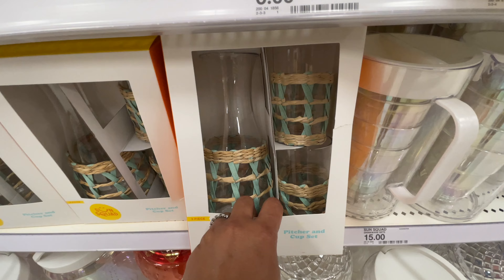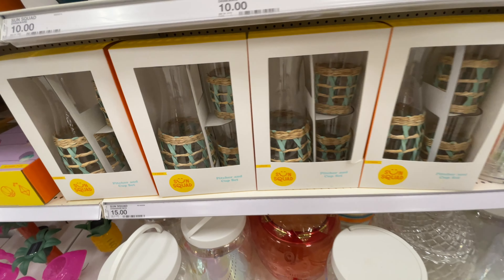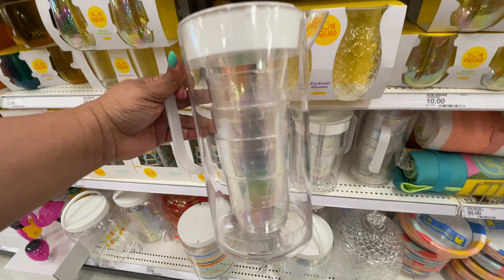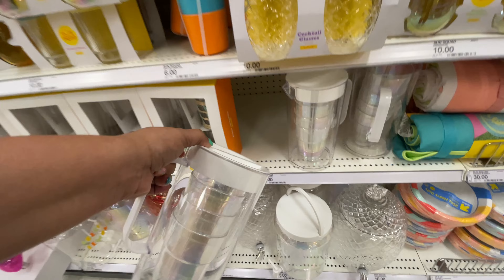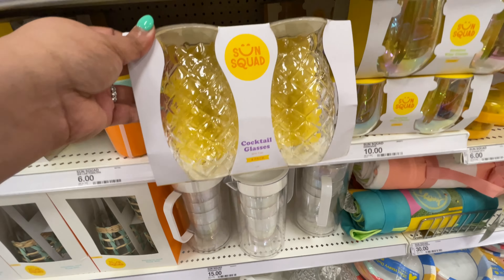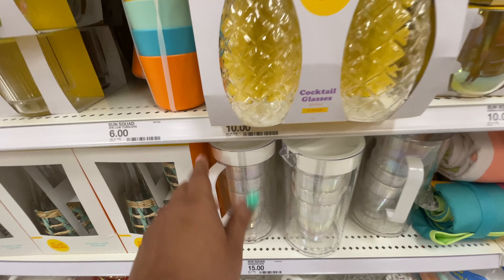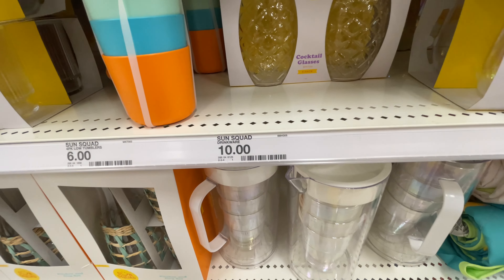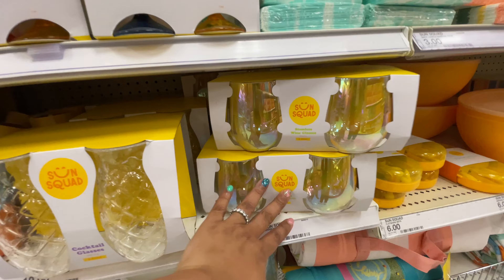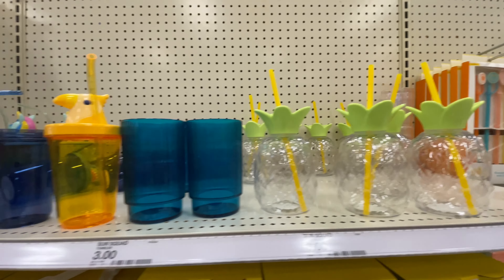And then of course, all things summer back here. We did see this little set last time, but it's so good I wanted to show it again. Remember last week, Hearth and Hand has a pitcher with like four cups in it? Well, the Summer Sun Squad collection has one too for $15. I still love the Hearth and Hand one so much more — it's so perfect, it's beautiful. I did peruse in that area today and they didn't really have anything new to show you guys.